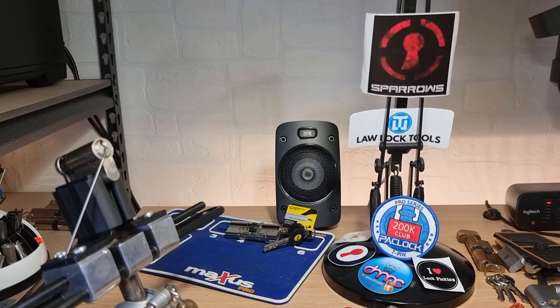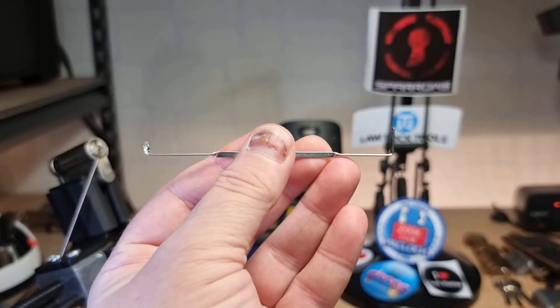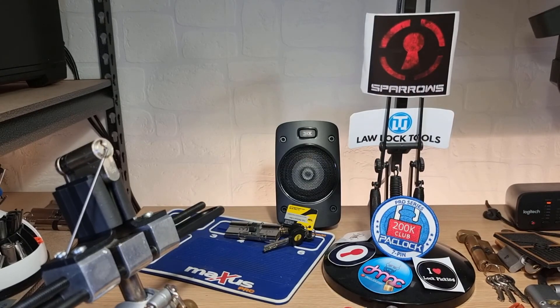This one is probably my favorite tensioner. For something so simple it's so effective. It's fantastic of people like Chris to share these designs with the locksport community — just fantastic.